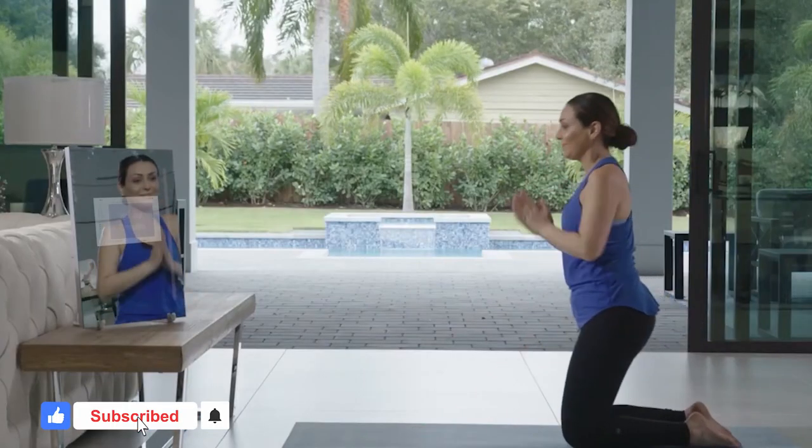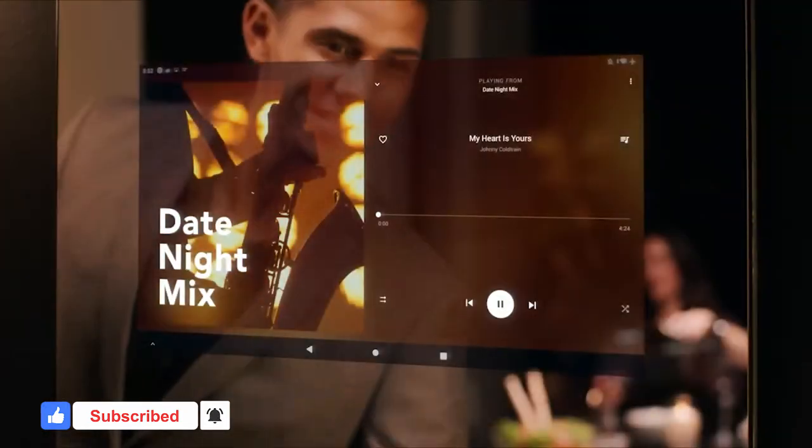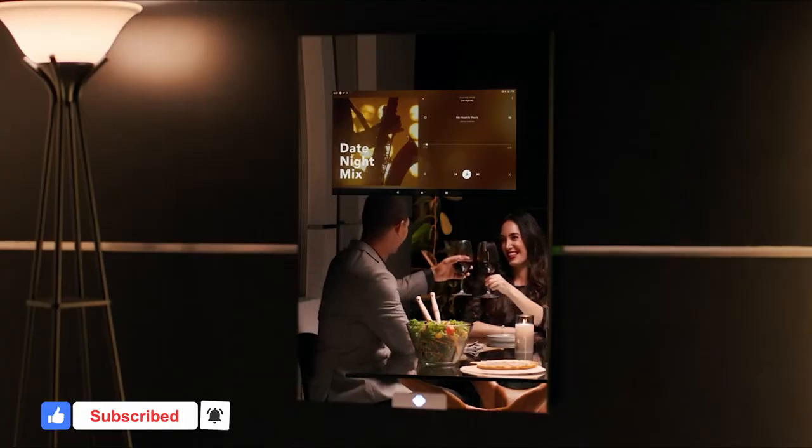With a Capstone Connected Smart Mirror, you can adjust the lighting, set the thermostat, or even order your morning coffee, all without lifting a finger.